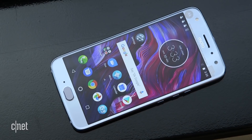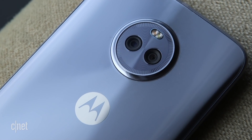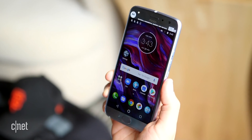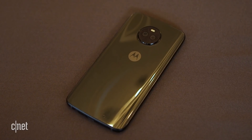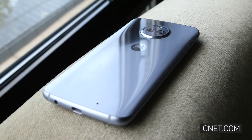Behind the 5.2-inch Full HD display, the Moto X4 also has two rear cameras, a front selfie camera with its own flash, a memory card slot, a fast charging battery, and a fingerprint sensor that supports NFC. It all comes in a shiny, water-resistant skin available in super black or sterling blue.